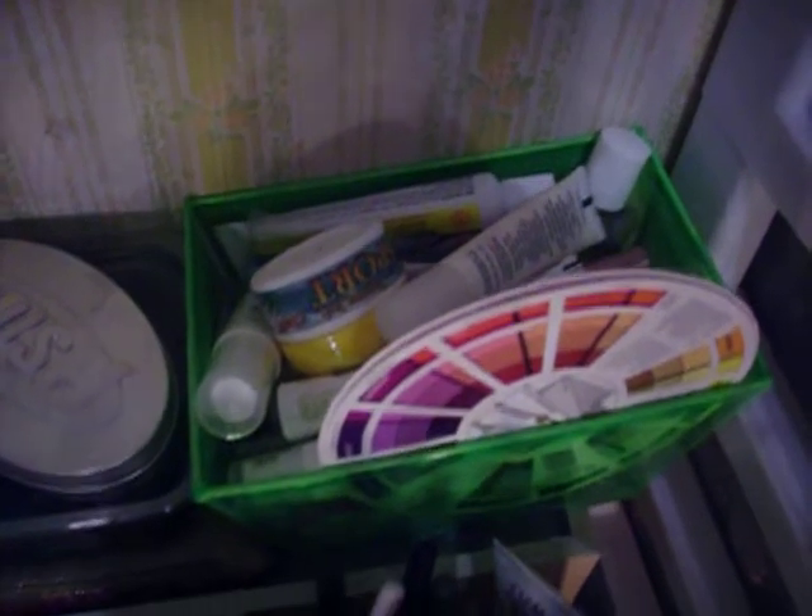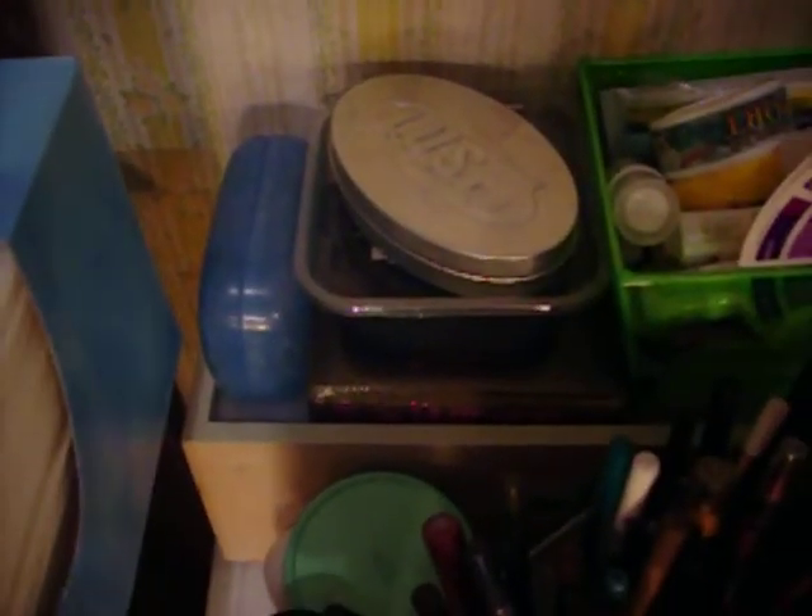Up here I have a random color wheel and then random stuff in there, mostly creams and whatnot — zit creams. And then that's my Lush stuff that I love.